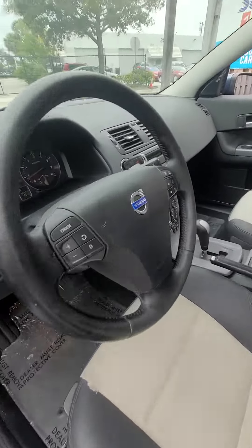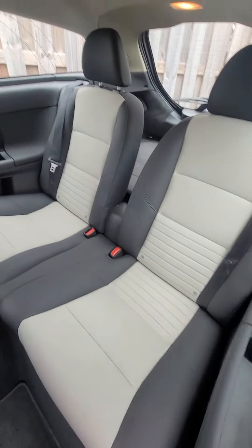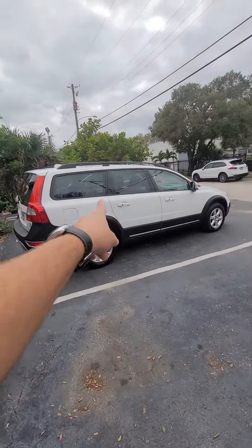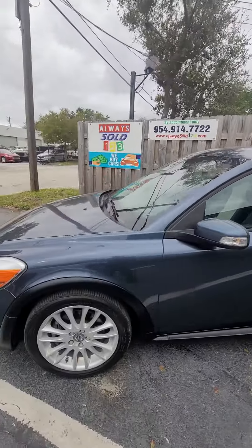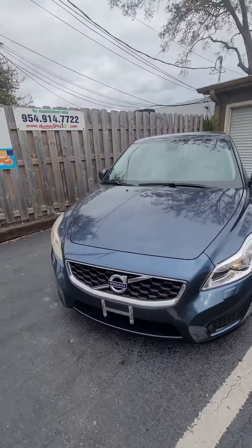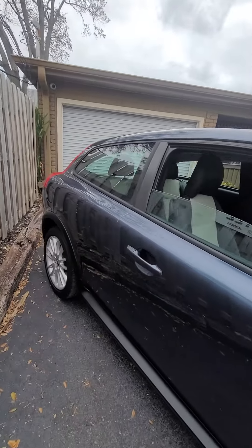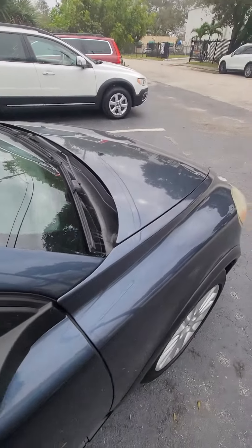78,000 miles. Look at this interior — look at the seats, gorgeous! I just love Volvos. We have another one right there, but let's focus on this one. 2011 C30 — that's C like Charlie, 3-0. Look at this gorgeous coupe, low miles here in Fort Lauderdale.